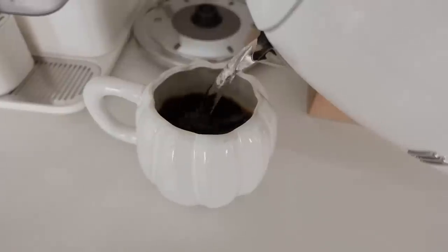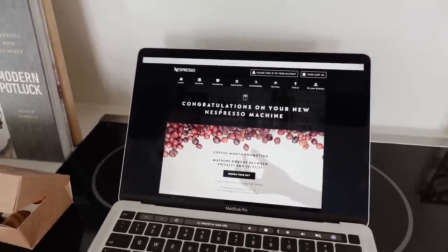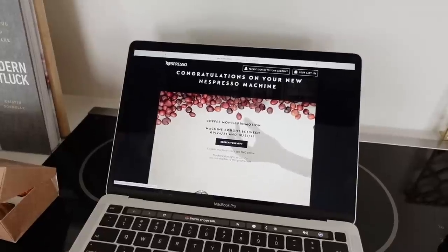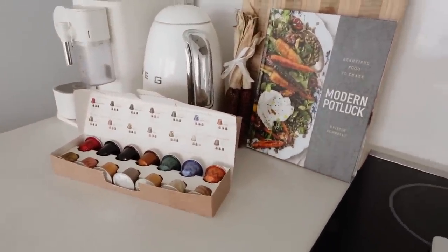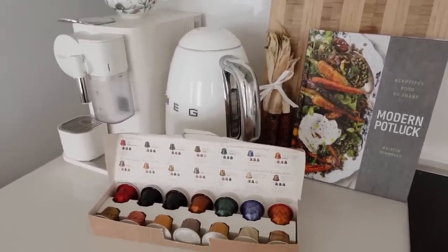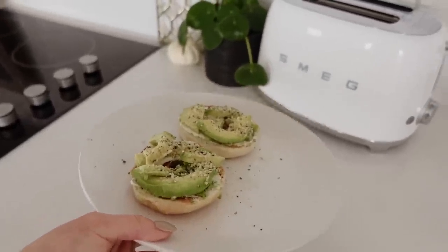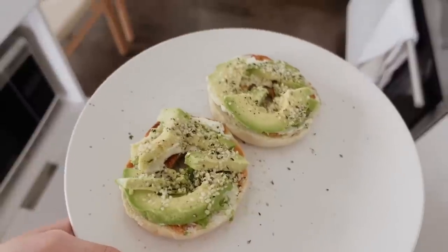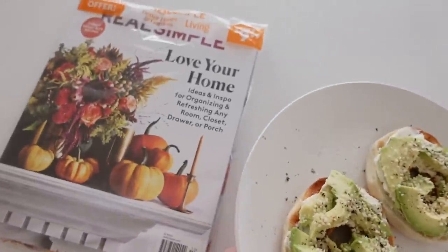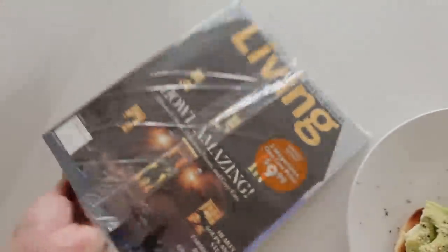I'm also going to claim my $100 worth of pods by registering the machine online. I then spent half an hour on the phone with Nespresso because the machine couldn't be registered correctly and I couldn't get my voucher — the guy on the phone made no sense. After that frustration I had a shower. Now I've made some avocado, cream cheese, hemp seeds, salt and pepper on bagels, and I'm sitting down to look through some fall home inspiration magazines — Better Homes and Gardens, Martha Stewart Living, and Real Simple.